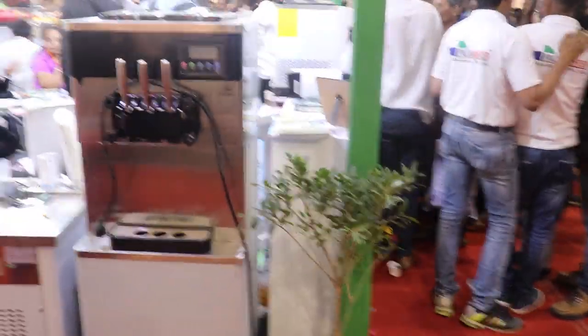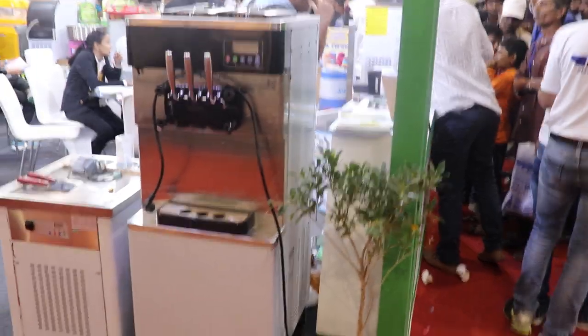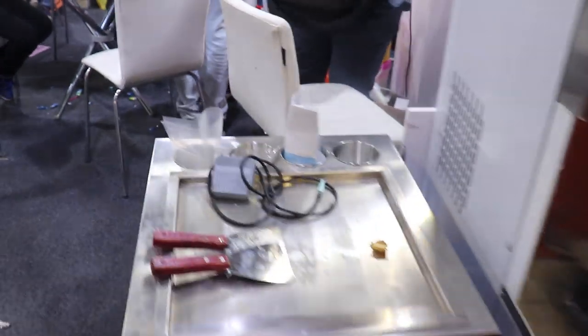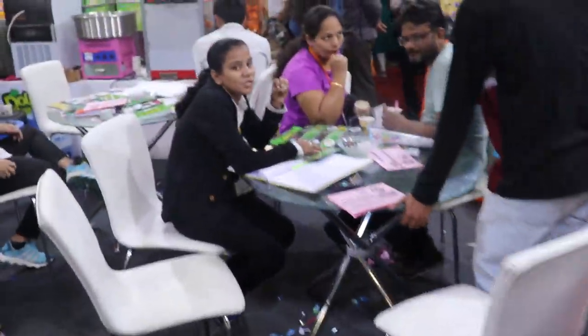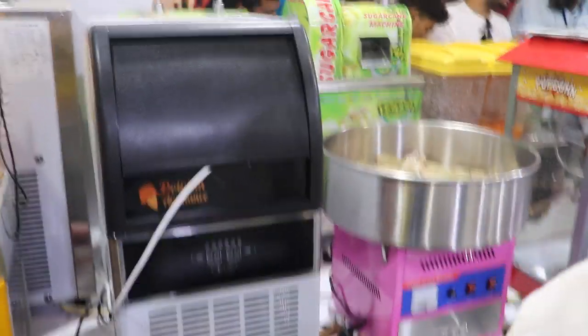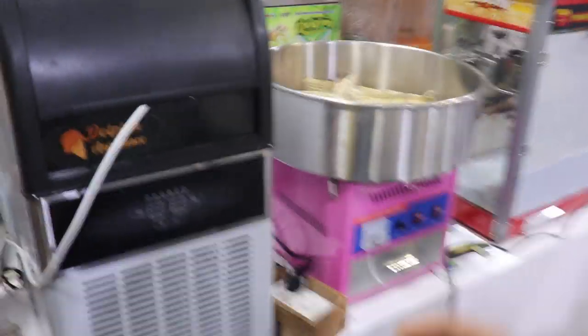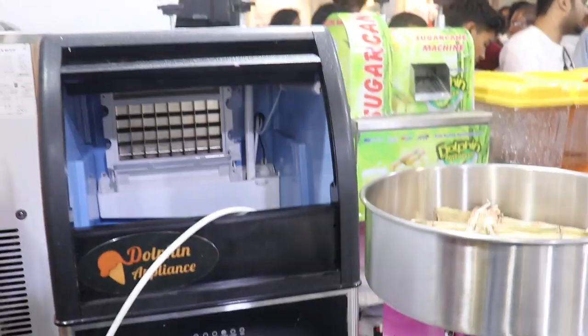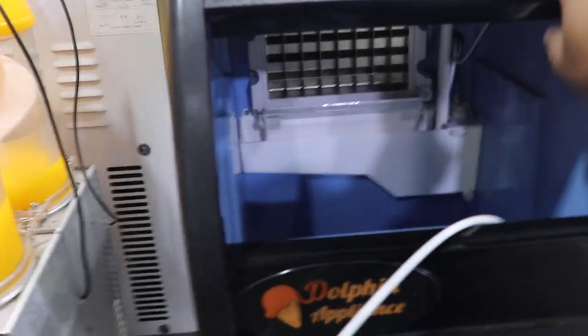This is a soft ice cream machine — also our basic model. This is a Tawa ice cream machine. And another product I am showing you inside, which we are keeping in our inner stall — this is an ice cube machine, an ice cuber. You can make ice at your home or at your shop, anywhere.